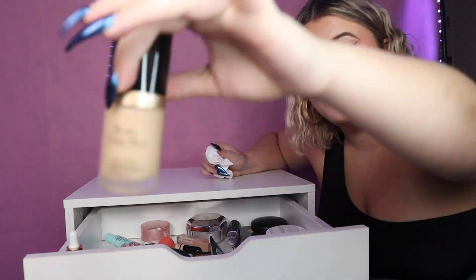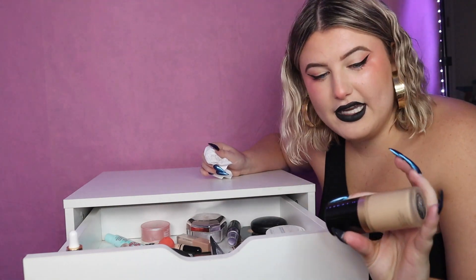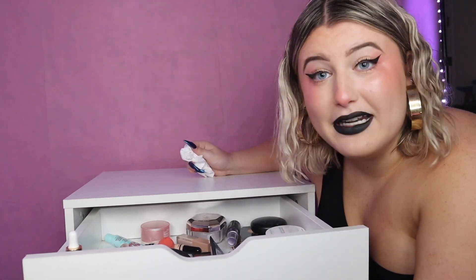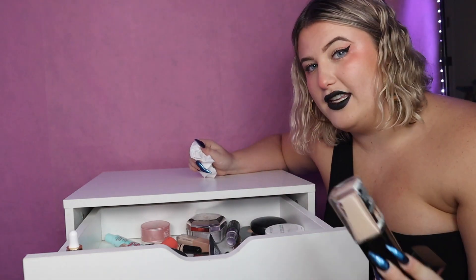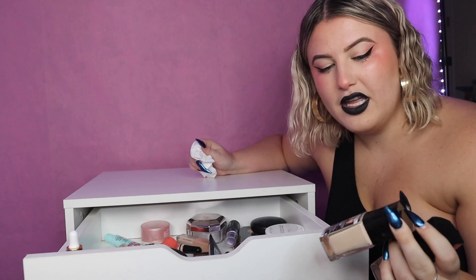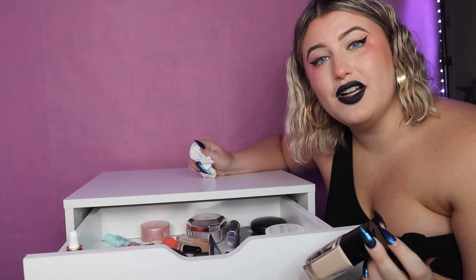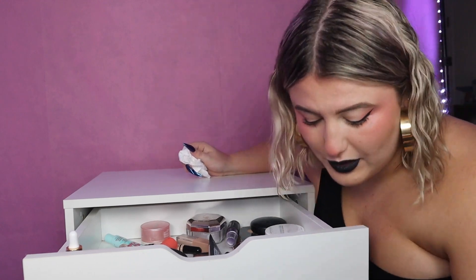I don't even know how old this Born This Way foundation is — it's really nice if you have dry skin, I would recommend it, but mine is very old. This Wet and Wild foundation is really nice and so inexpensive, but it has a very strong smell of paint and I don't think my sensitive skin enjoys that, so they're gonna go as well.